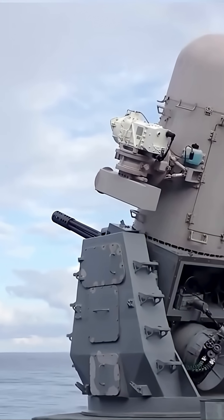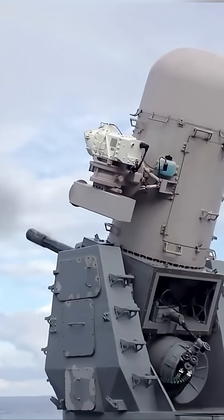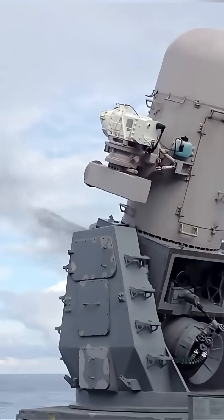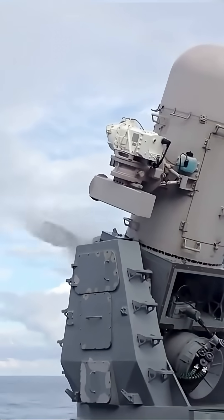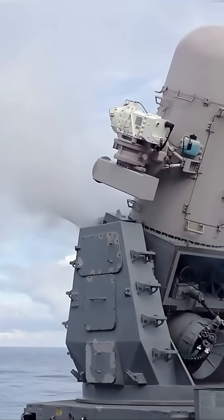It's the Phalanx CIWS — the close-in weapon system. Nicknamed R2-D2 for its distinctive dome, this is the final desperate line of defense for naval fleets worldwide. In 90 seconds, we break down the ultimate anti-air weapon.